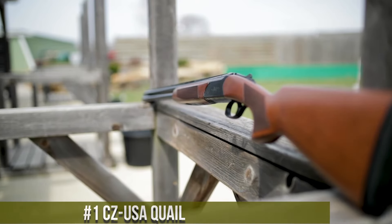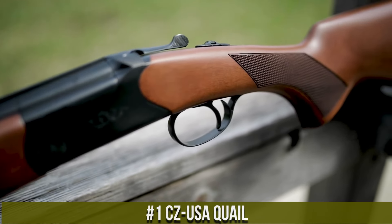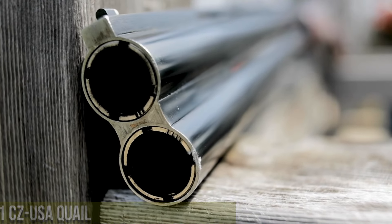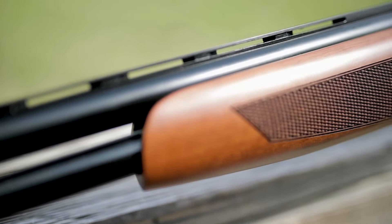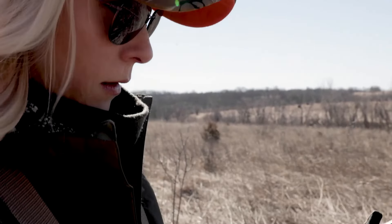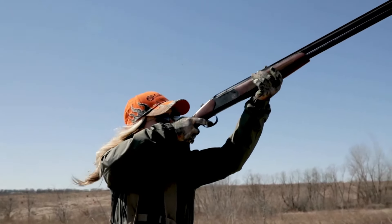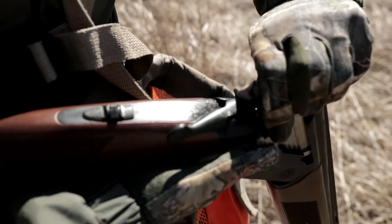Number 1: Seize USA Quail. A superb over-and-under shotgun designed for upland bird hunting enthusiasts. Built by Seize USA, the Quail embodies the spirit of chasing game birds in the field. This shotgun features a sleek and lightweight design, allowing for quick and easy handling. Its smooth and responsive action ensures fast and accurate shooting. The Quail's steel barrels provide durability and consistent patterns. With its interchangeable chokes, single selective trigger, and ventilated rib, the shotgun offers customization and precision for various hunting scenarios.